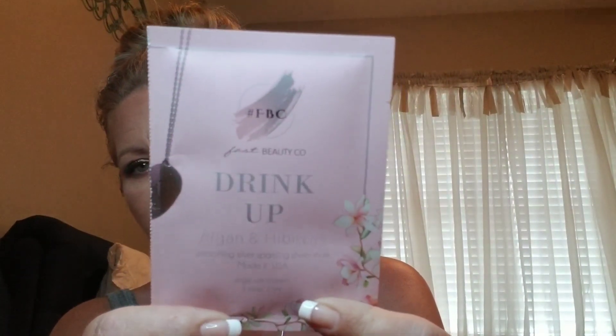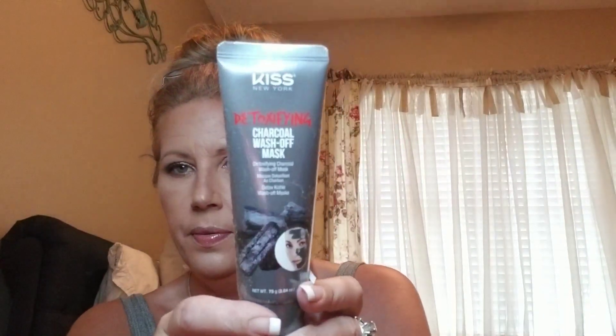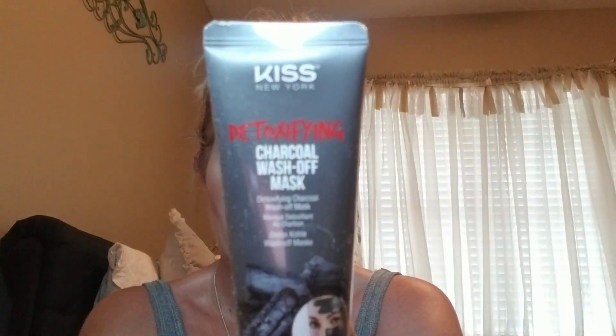Next I have a face mask by FBC — Face Beauty Company — called 'Drink It Up.' Y'all know I love me some face masks. And then there's one I'm really excited about: it's from Kiss New York and it's a charcoal wash-off mask. I love masks like this more than sheet masks for some reason. This retails for $9, which is actually a really good price for a charcoal mask.